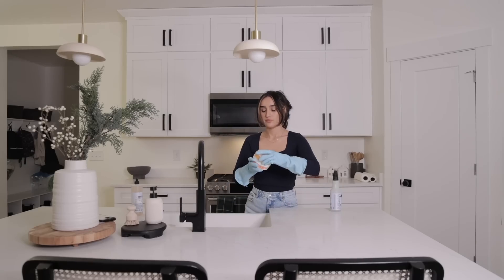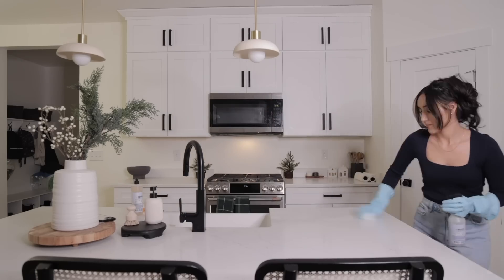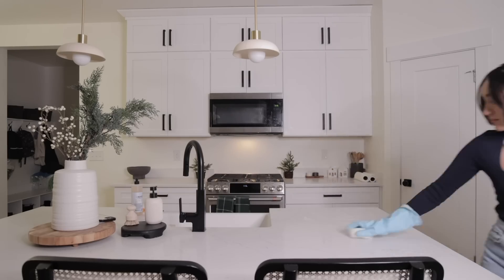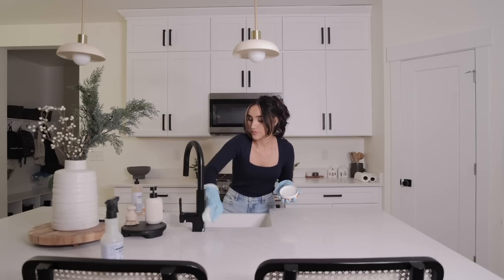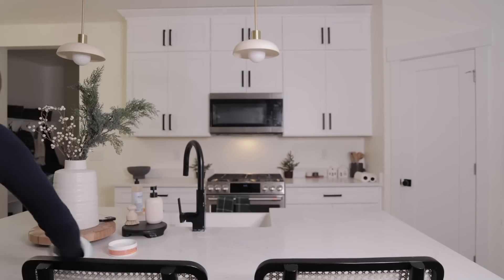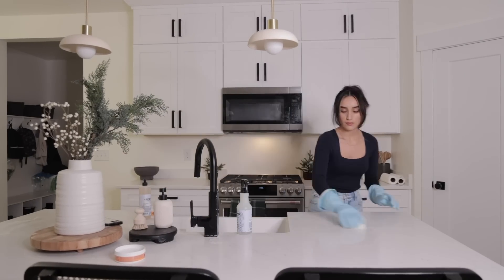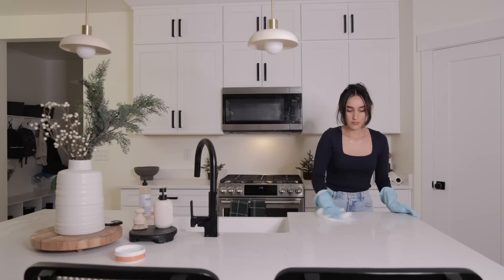Now that pretty much everything is organized, I'm going to clean these counters really well. I'm using the Scrub Daddy Power Paste because my countertops do leave some marks that need a little extra scrubbing. Then I'm going to go ahead and restock everything and give everything a wipe down.